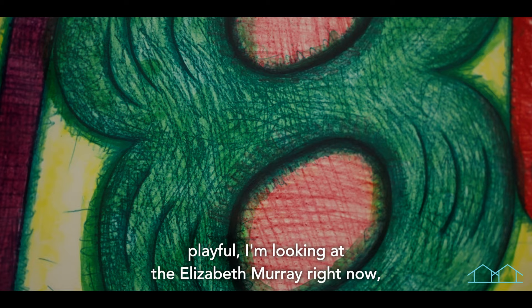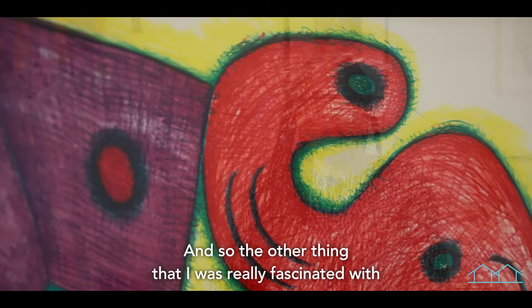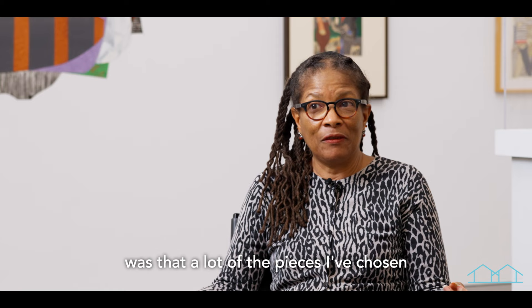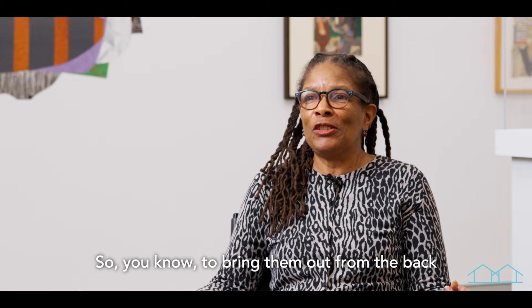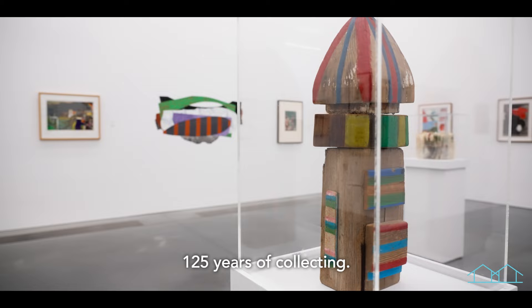I'm looking at the Elizabeth Murray right now, which I understand is a new acquisition. I don't believe it's been seen at the museum yet — I'm really excited about that. A lot of the pieces I've chosen haven't been seen since the 90s. To bring them out from the back and let folks see what's here, what the collection is like — 125 years of collecting.